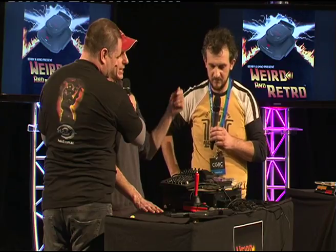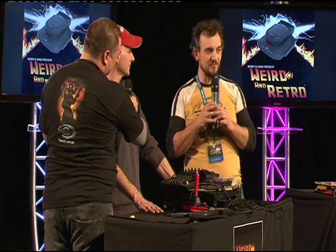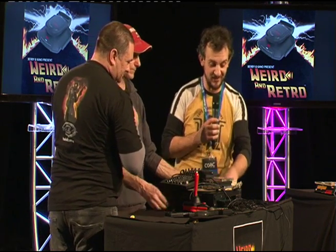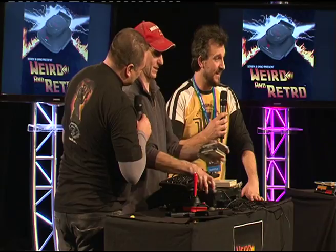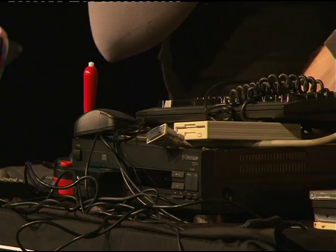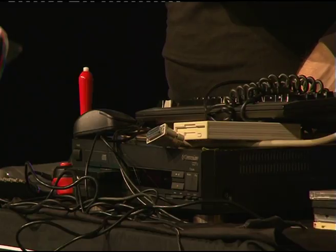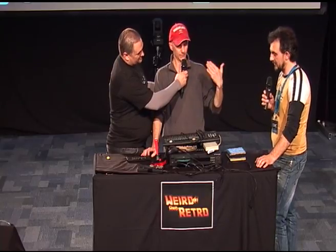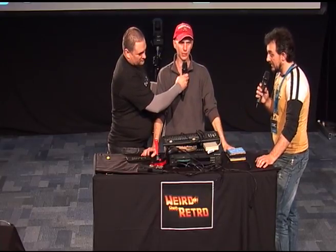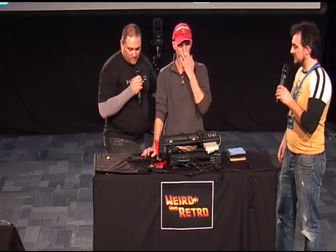Coming from Commodore 64 through to Amigas, this is sort of like the holy grail of Amiga stuff. I've actually been looking out for one for about 10 years and still haven't come across it. Do you know how much these go for now? It can be $500 plus, depending on condition and what you have with it. There are also internal genlocks, extra memory, and different expansion cards.